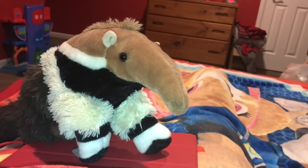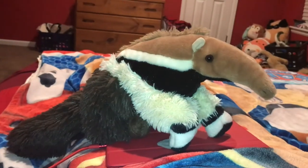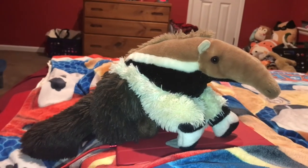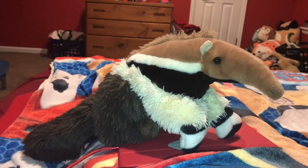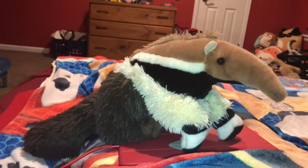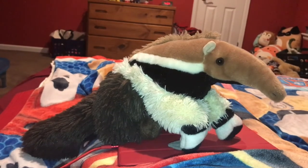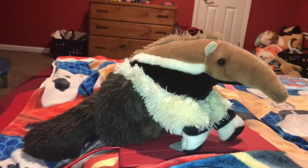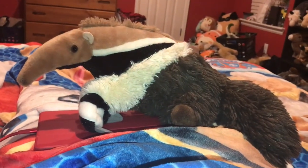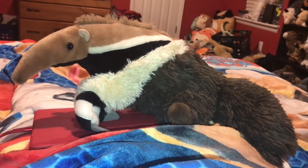We need to save the Giant Ant Eater from extinction. The Giant Ant Eater weighs 73 to 90 pounds. The Southern Tamandua weighs 3.3 to 19 pounds. And the Silky Ant Eater weighs 6.2 to 14 ounces. The lifespan of the Giant Ant Eater is 14 to 16 years in the wild and 16 years in captivity.